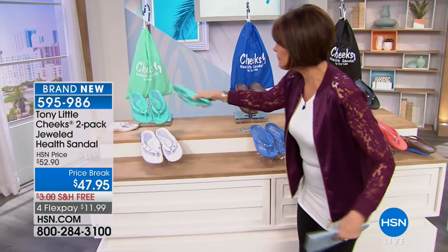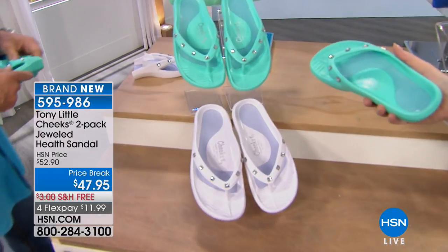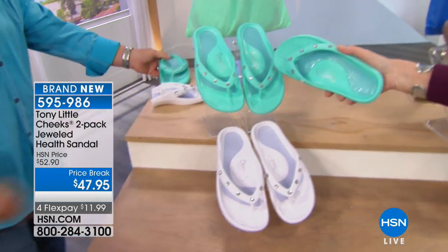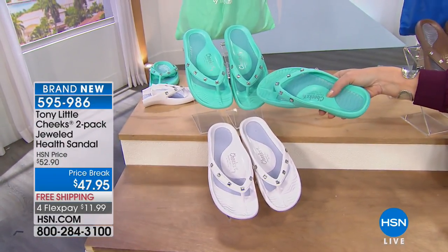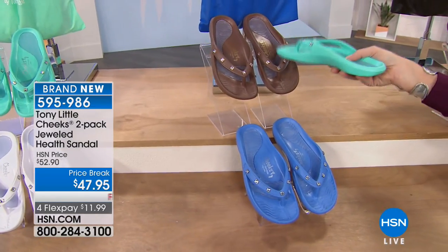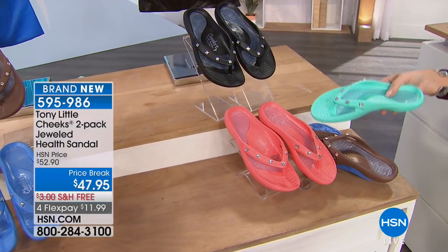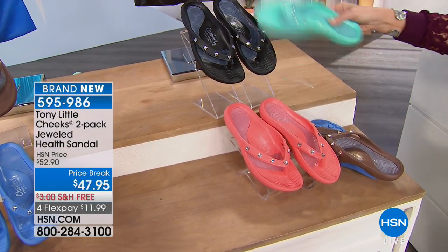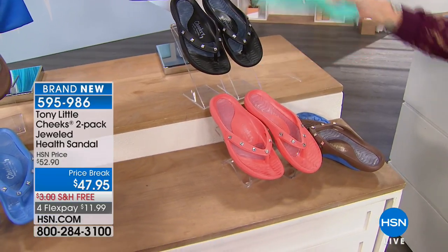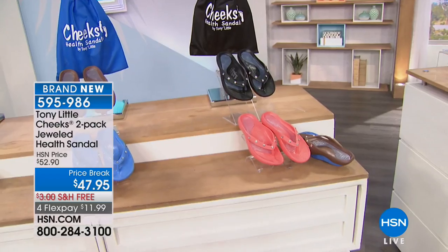If you want to order in great spring colors, we have them right here. First to sell out is going to be the white. Next to that you'll get a pair of blue and coral — a neutral and a little pop of color. We also have it in black with coral, which is my favorite. Every one of them comes with a little bag.